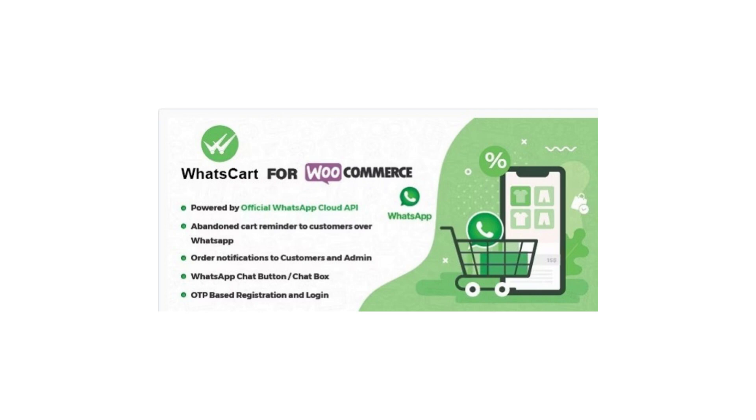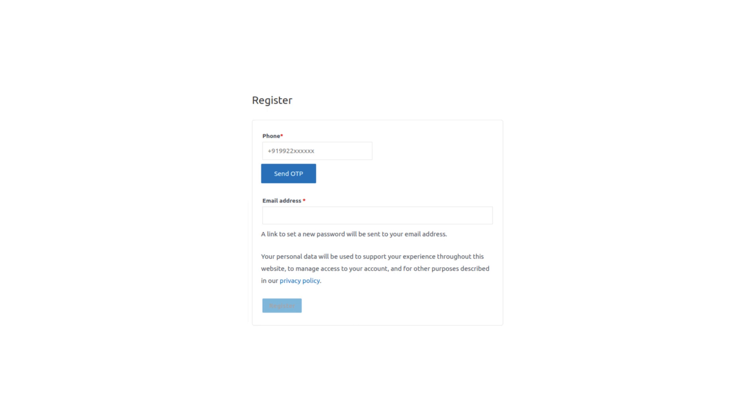The best part about WhatsCart is how easy it is to set up. All you need is a WhatsApp account and you're good to go. You can customize the messages, set up the chat box, and configure OTP verification in just a few clicks. Here are some more detailed points about WhatsApp abandoned cart recovery, order notifications, chat box, and OTP for WooCommerce using WhatsCart.